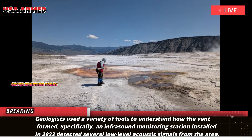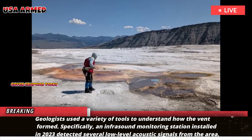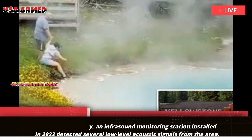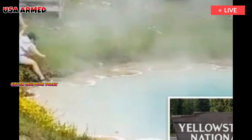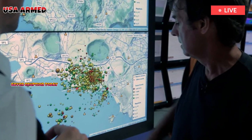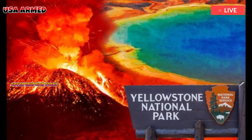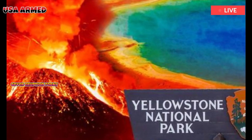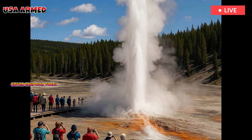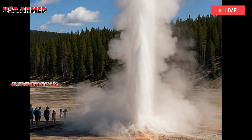Geologists used a variety of tools to understand how the vent formed. Specifically, an infrasound monitoring station installed in 2023 detected several low-level acoustic signals from the area. While no large explosion signal emerged, these faint sounds indicated a series of small, continuous events rather than a sudden, catastrophic explosion. The signals began around Christmas 2024 and continued until early February 2025.